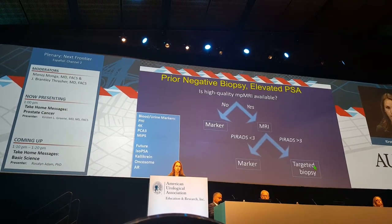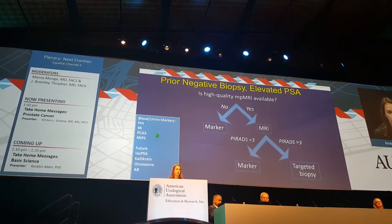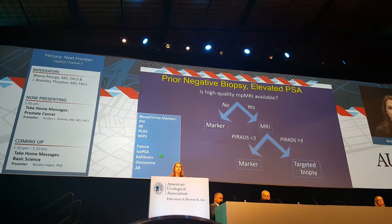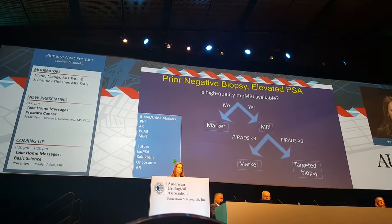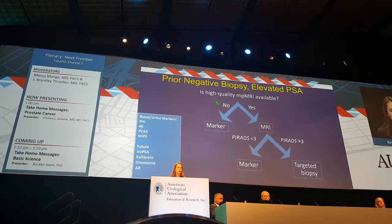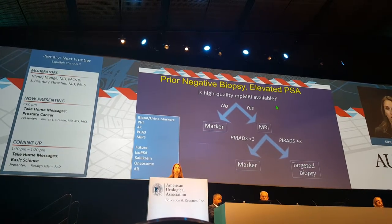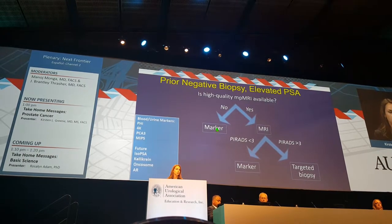This suggests the following schema. You look at the blood and urine markers conventionally available, as well as the ones presented this year with tremendous promise: iso-PSA, califine, oncosomas, and the androgen receptor. Potentially, if you have high-quality multi-parametric MRI available, you could start with that. If not, go directly to one of these markers.